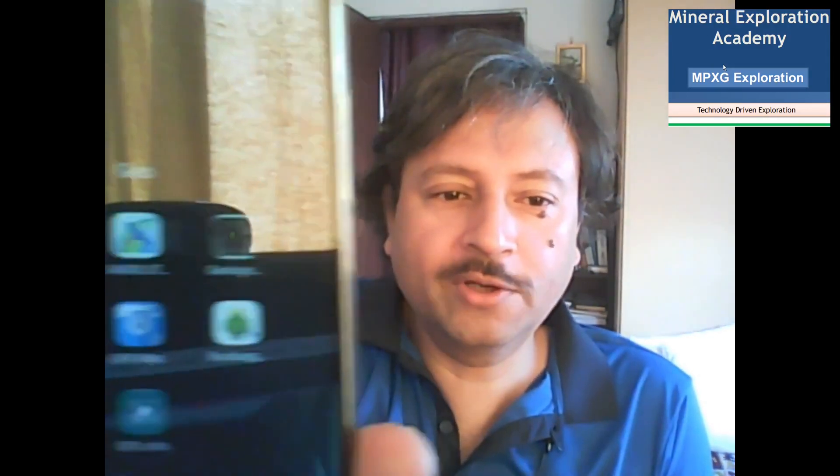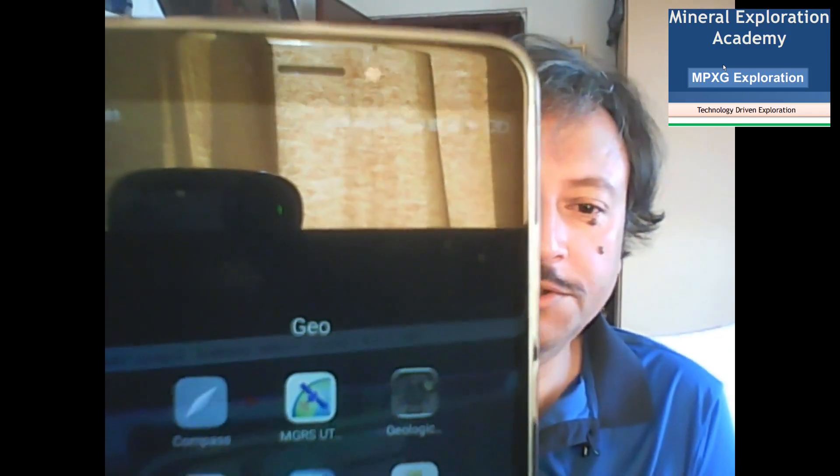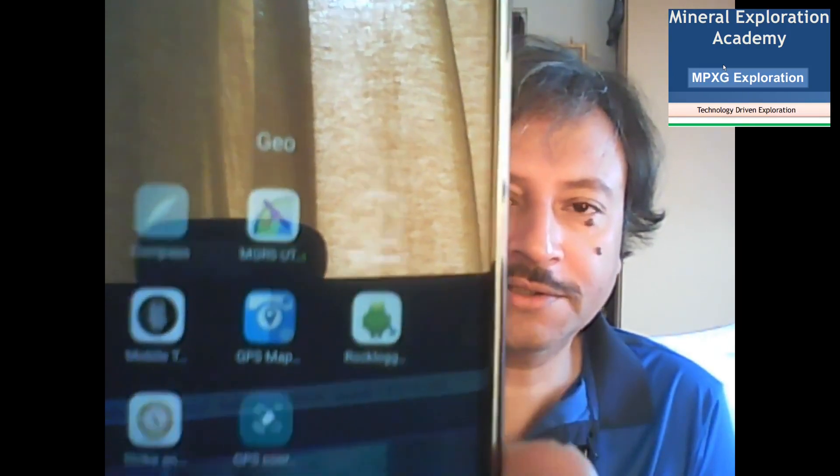But there is a basic thing. My life as an explorer, as a field person, has significantly improved once I started using the humble cell phone — it's no longer humble. It's the most powerful geological field tool I have been using. I have a folder here called GEO, and this GEO folder has quite a few applications that have become a lifesaver for me.